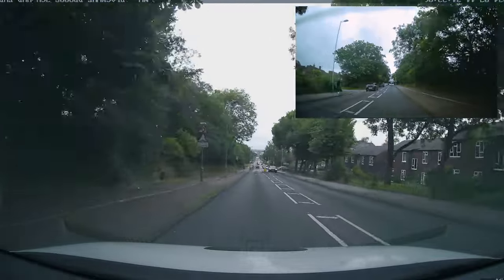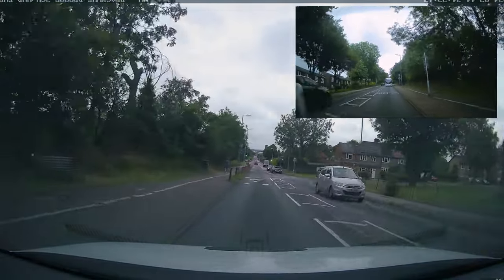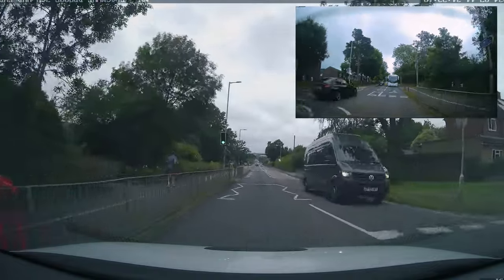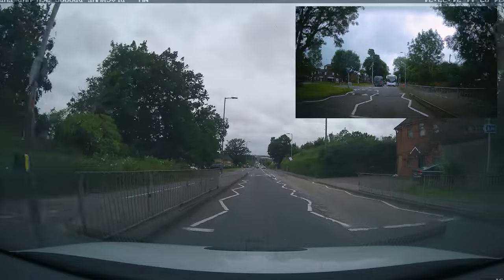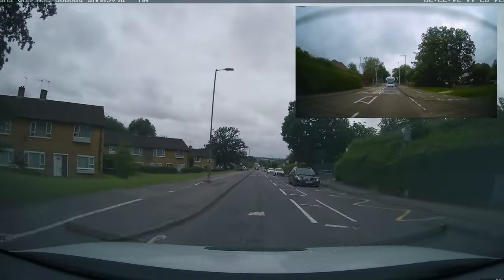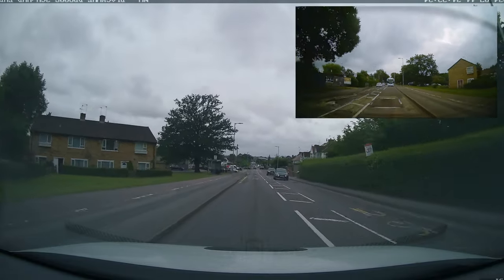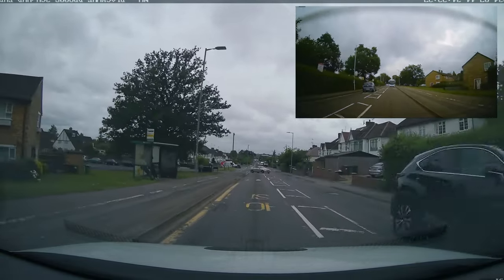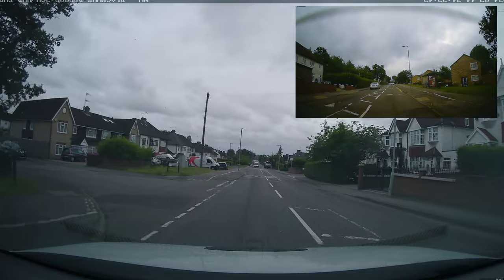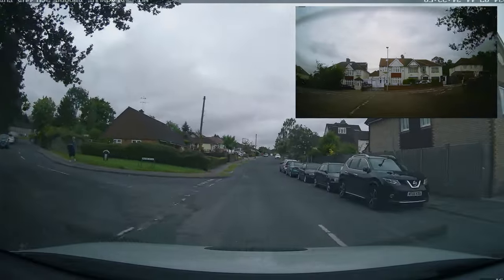Roundabout coming up — slow down early. If someone beeps you or flashes their lights on your driving test, just ignore it. Don't panic, stay calm — it's your driving test, your big day. You spent all that money and time. Just take your time; they can't see what we can see. Wait until it's safe to move out into the road.